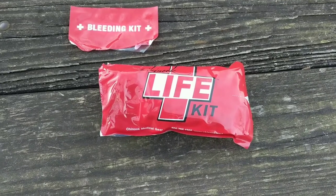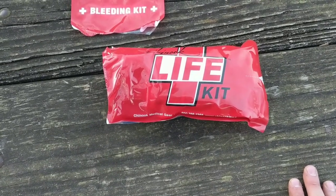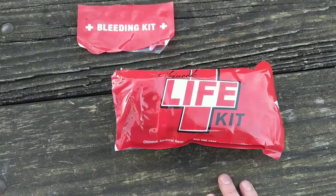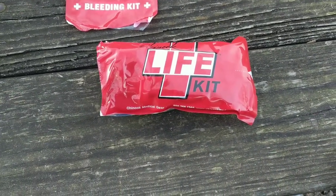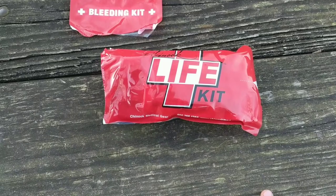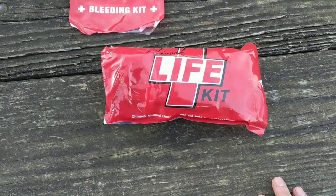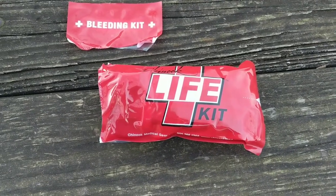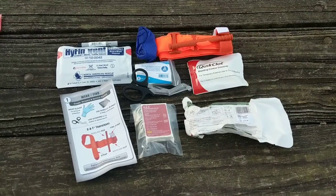With what I'm doing for work, I've been looking for a good kit that's all together, and the Chinook Medical Life Kit is it. This is the advanced kit — they have a basic, intermediate, and advanced. The only difference is that the intermediate contains QuikClot gauze, and the advanced has the QuikClot gauze as well as Hyfin chest seals. Otherwise the contents are the same. You can get them for as cheaply as $35 and as much as $90 depending on the kind of tourniquet that you get.